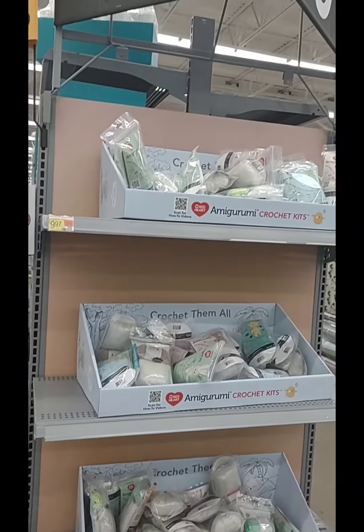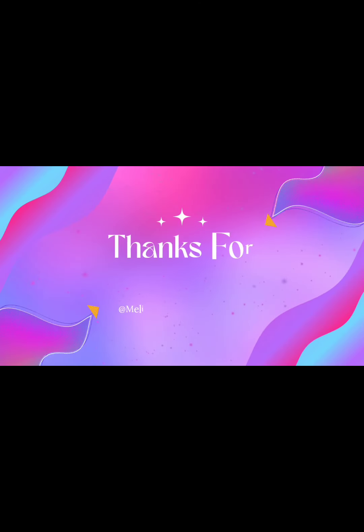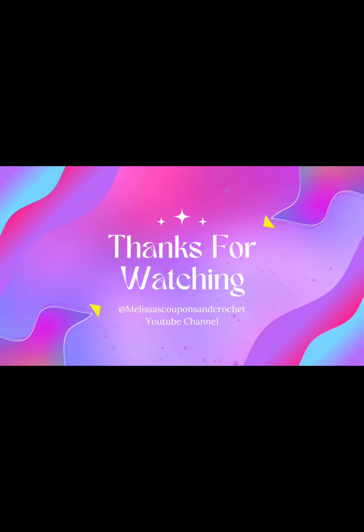I also wanted to talk about the price — it was $9.97 per kit. I wanted to know if you thought that was a good deal or not. Thank you very much for watching — talk to you all later.